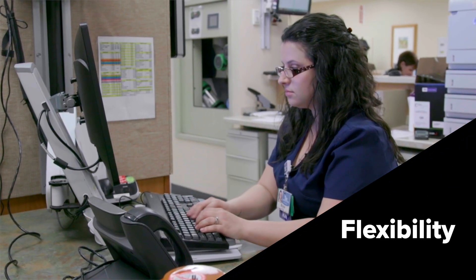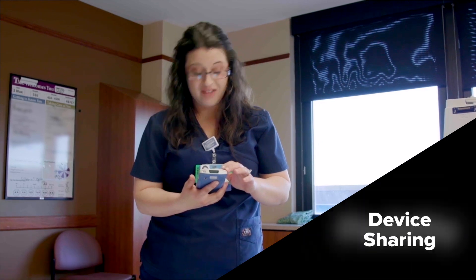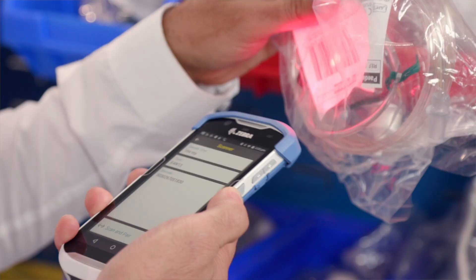With the benefits of Workforce Connect, you can offer your staff flexibility to work in multiple departments and roles with secure access and device sharing capabilities. To provide better patient care, turn to the powerful real-time communication features of Workforce Connect.